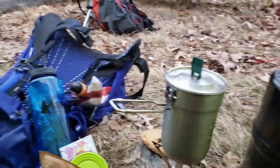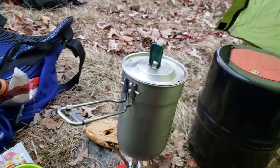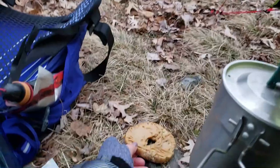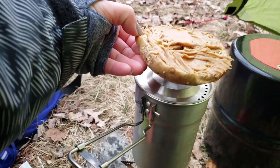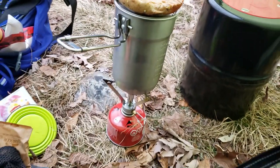Don't mind my bagel. I put peanut butter on it last night and then couldn't stomach it, so I kept it — and it's frozen solid right now. Frozen solid bagel.